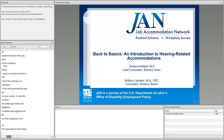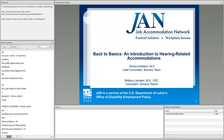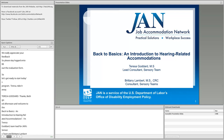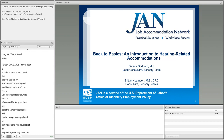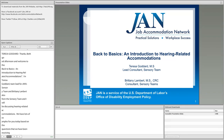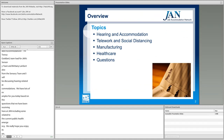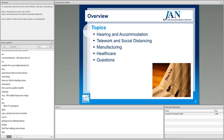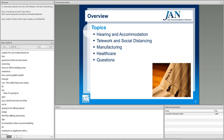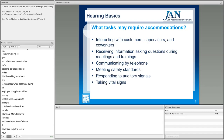Good afternoon and welcome to 'Back to the Basics: An Introduction to Hearing Related Accommodations.' I'm Teresa Goddard, team lead for JAN's sensory team, and Brittany Lambert is also from the sensory team. We'll be discussing hearing related accommodations, with lots of examples based on questions we've been receiving at JAN, including some related to the current public health emergency. We'll cover tips for telework, social distancing, manufacturing settings, and healthcare.